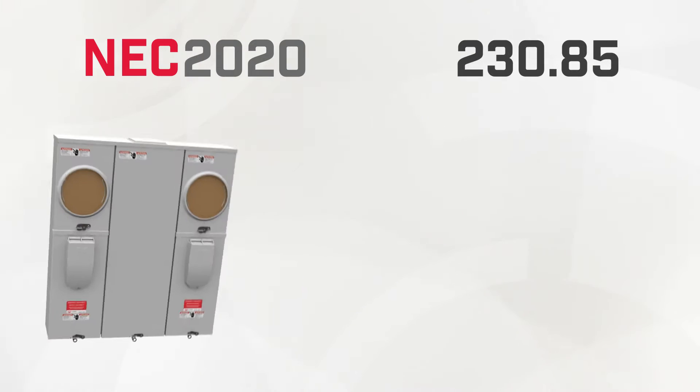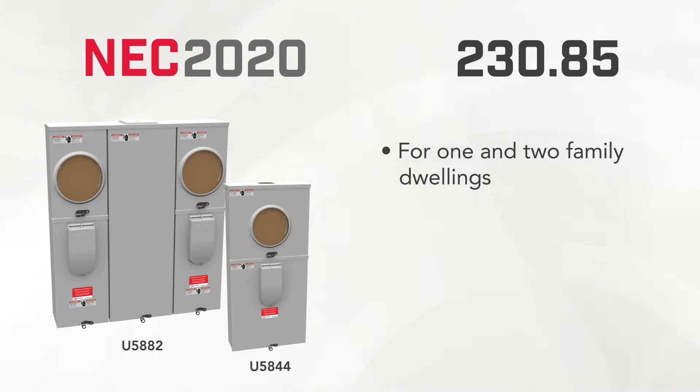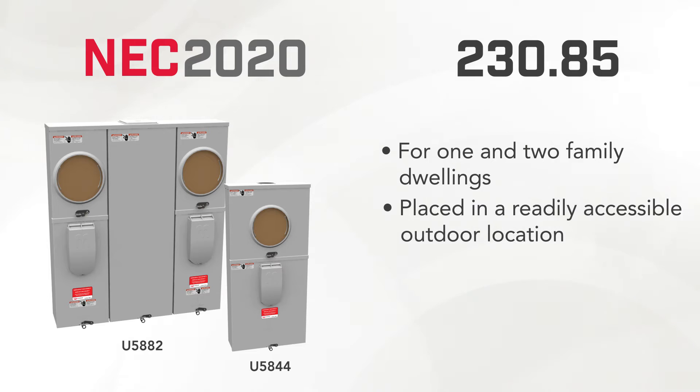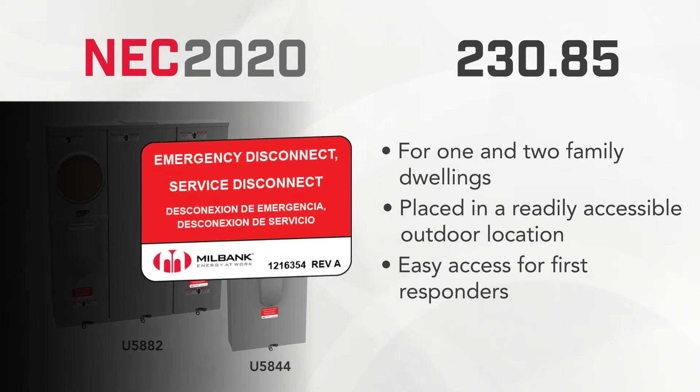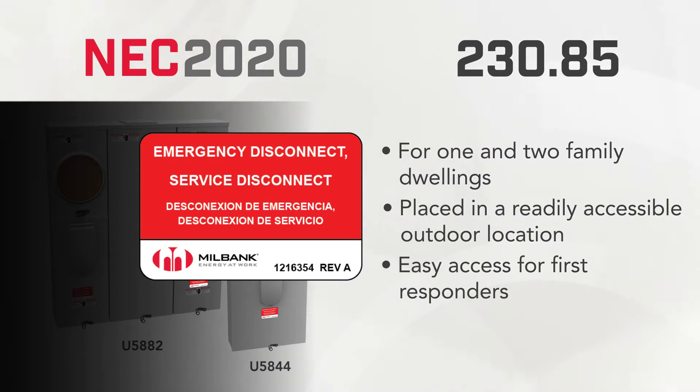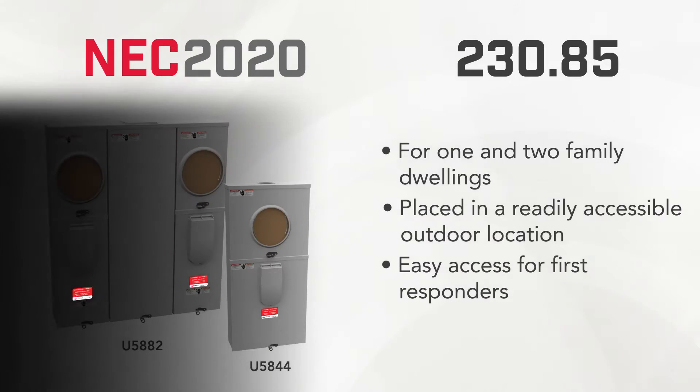This code applies to residential one and two family dwellings and is a new requirement for an emergency disconnect in a readily accessible outdoor location. This allows first responders to disconnect power to the home when fighting fires or other emergencies. The disconnect must be clearly labeled as an emergency disconnect, and Millbank supplies all meter mains with the label necessary to meet this requirement.